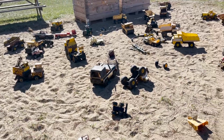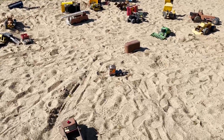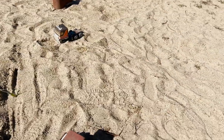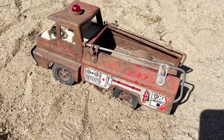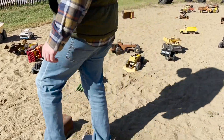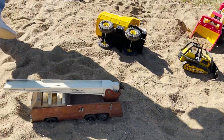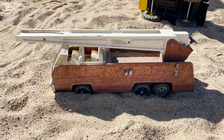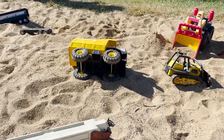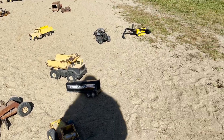Next we ran into this big sand pit full of old cars, and it was just kind of sad. You look at them and you see what was once the most shiny, bright, new car — probably wrapped underneath a Christmas tree waiting for a kid to open it up and fill them with joy — now just rusty old toys rotting away in a sandpit.